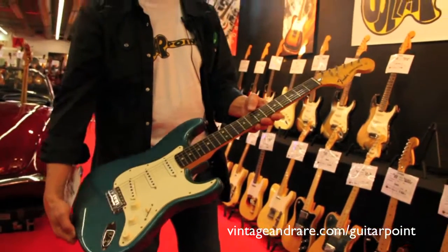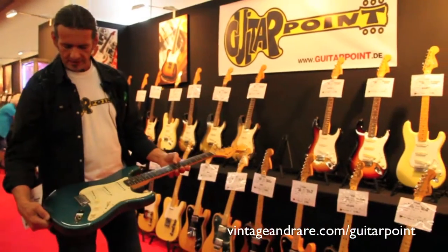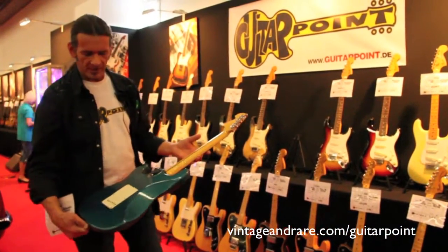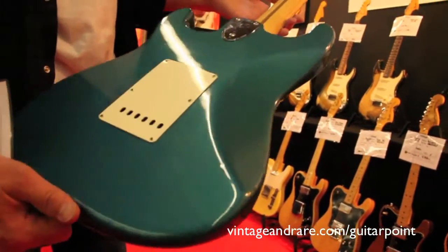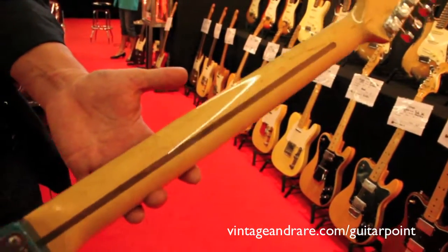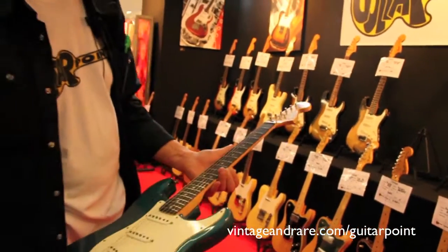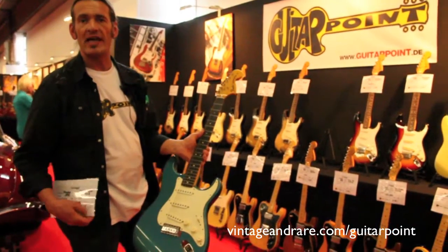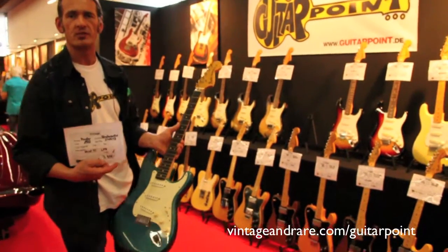It's all original down to the first frets, and this guitar is a one-owner guitar. Except the Lake Placid Blue finish, this one even has a bird's eye neck. It's hard to see, but it has a bird's eye neck. So this one comes with original case and all hang tags from '72, and goes for seven thousand nine hundred and fifty euros.